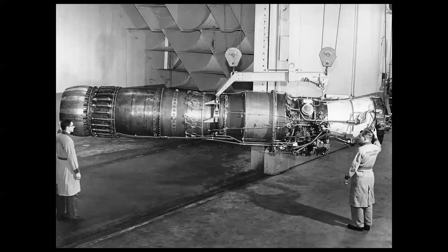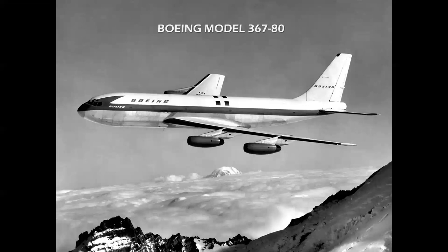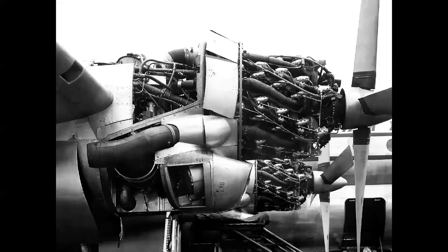Next we have the Pratt and Whitney J57, an engine that produced 10,000 pounds of thrust and with afterburner an additional three to four thousand pounds for takeoff and dash speeds. This was used in the North American F-100 Super Saber — the world's first aircraft to achieve supersonic speed in level flight as a pure jet. The J57 was also used in the Boeing Model 367-80, the prototype jet transport which became the Boeing 707 and really the predecessor of just about every modern jet airliner flying today.